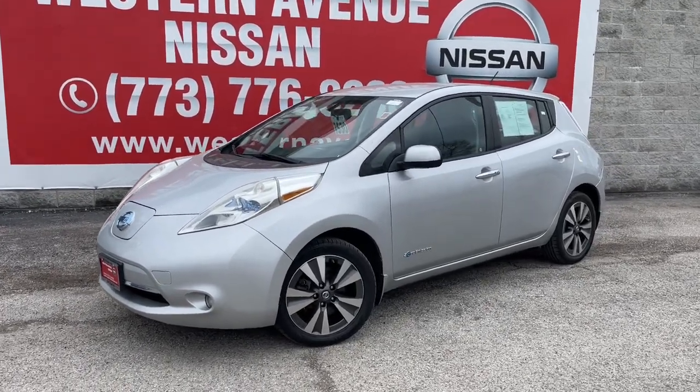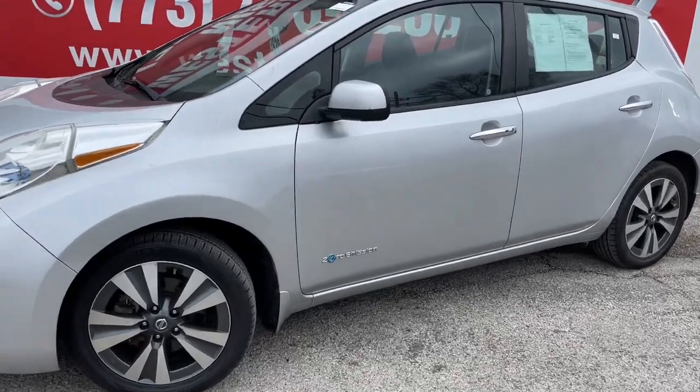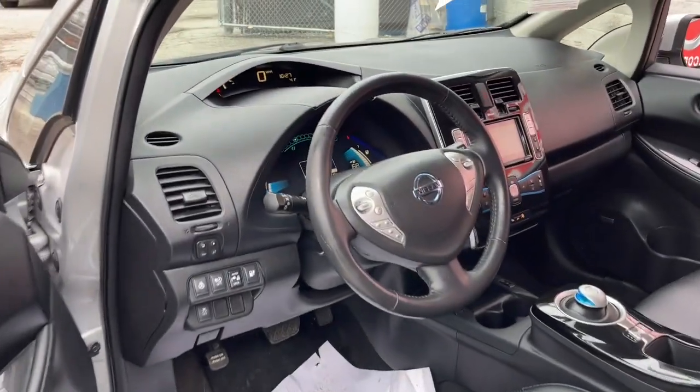This could be the car for you. The 2016 Nissan LEAF. With less than 45,000 miles on the odometer, this vehicle stands out from the rest.